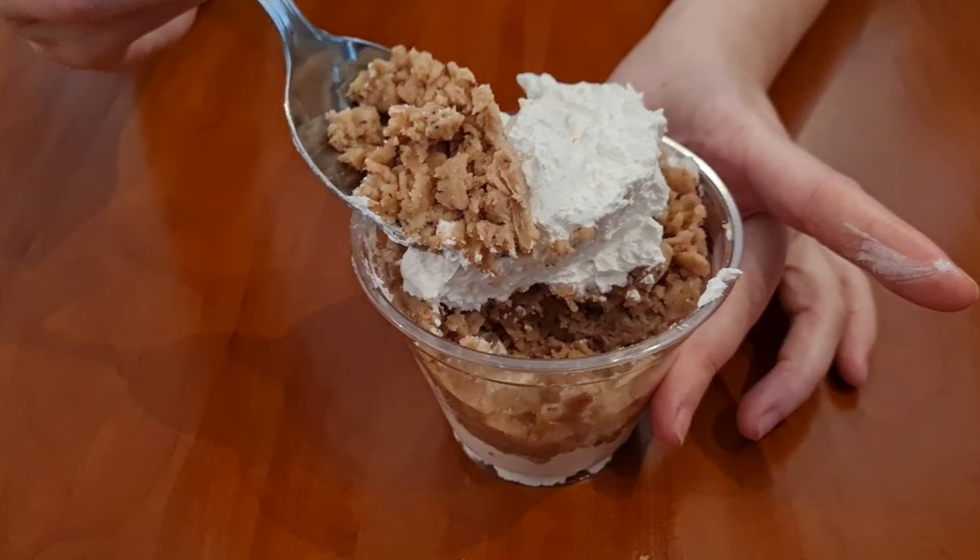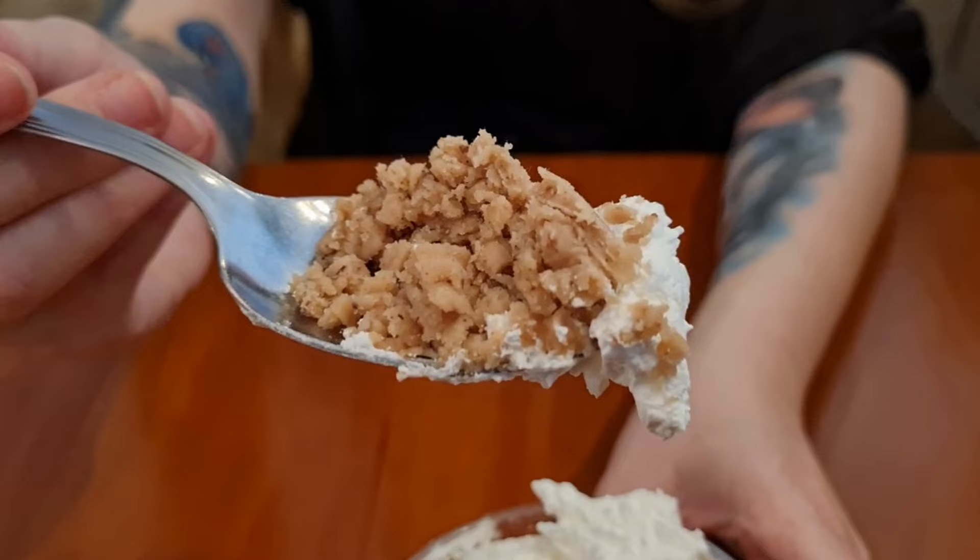It tastes very much like something you would eat in autumn. It tastes like rum, which I really like — it reminds me of rum raisin ice cream or something like that. The paste is very thick, kind of floury. It's hard to describe, but this is yummy. I've never had anything like this. So when you come to Hungary, you have to try this — Gesztenyepüré.